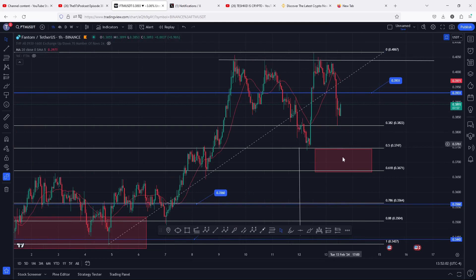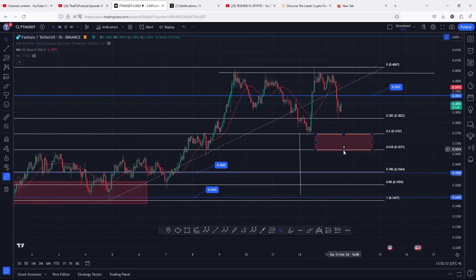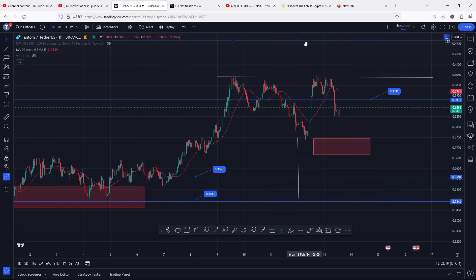If by any chance we lose our golden pocket, then those bearish moves to the 0.345 will be more likely to play out in the next coming hours. That's all for this video and I hope it was of much help to you — I hope to catch you in the next one.